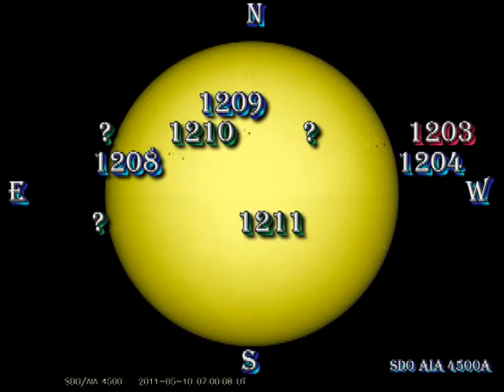As those of you who saw my explosive sun video last night will know, there has been quite some excitement on the Sun in the last 24 hours. So let's take a look at the sunspot regions and see what has been going on.